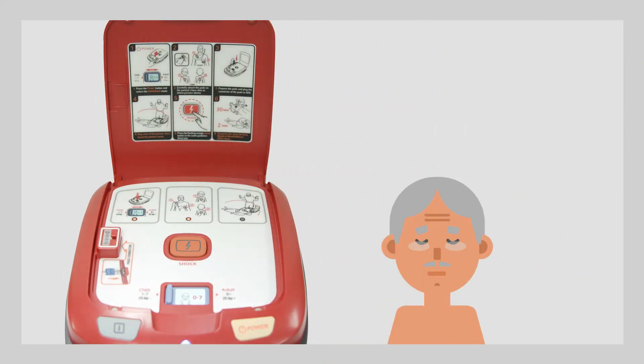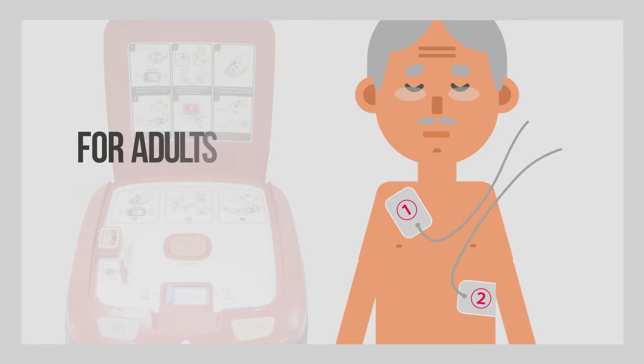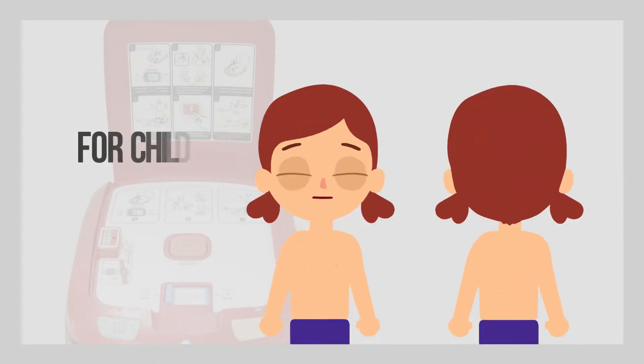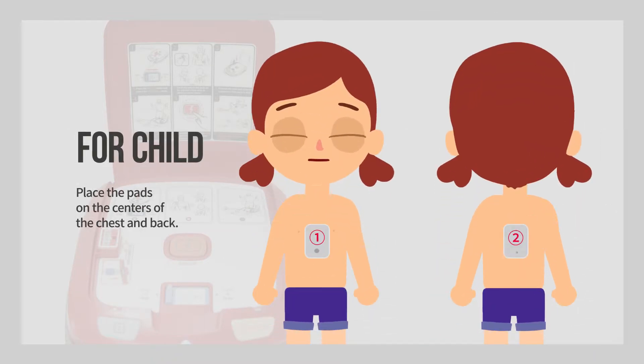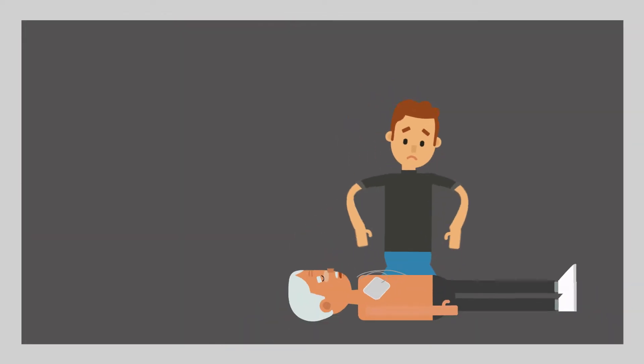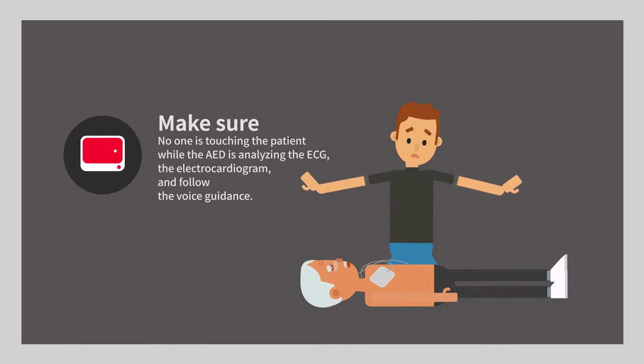For adults, place a pad by pressing the center under the right collarbone and another one under the left breast area below the armpit. For child use, place the pads on the centers of the chest and back. Make sure no one is touching the patient while the AED is analyzing the ECG, the electrocardiogram, and follow the voice guidance.